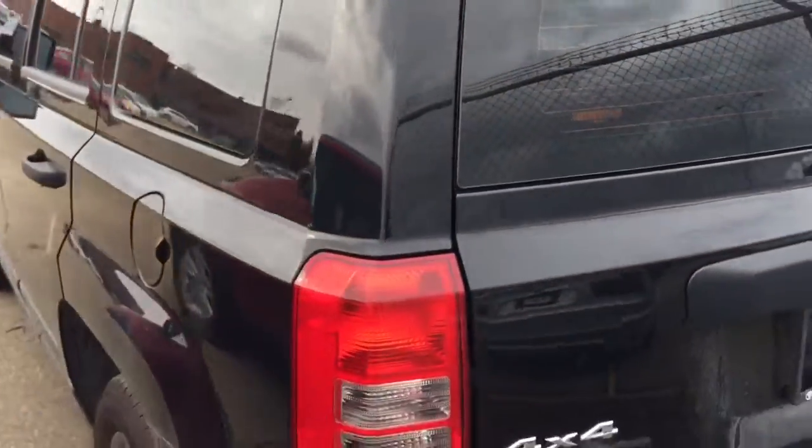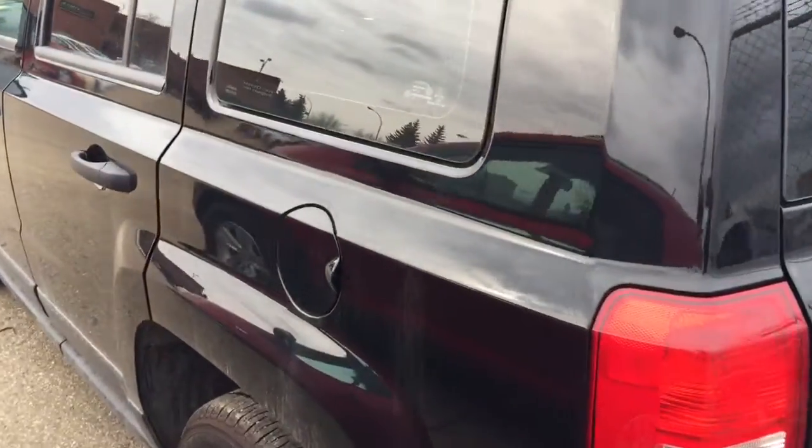During the walk-around video on this unit, I don't see any major scratches or dents at all. It's a very beautiful and clean unit.